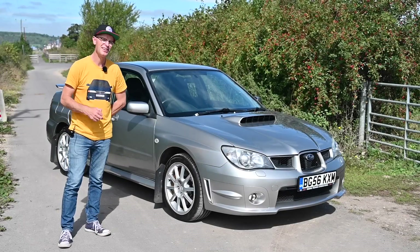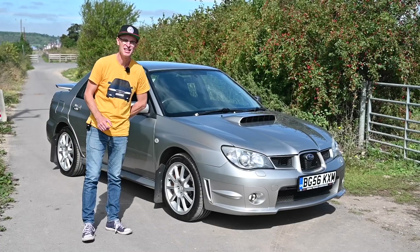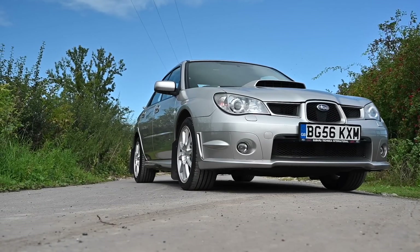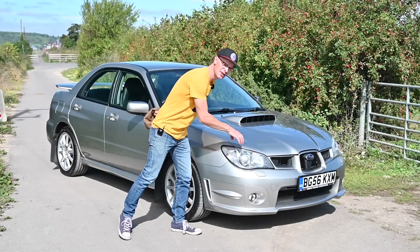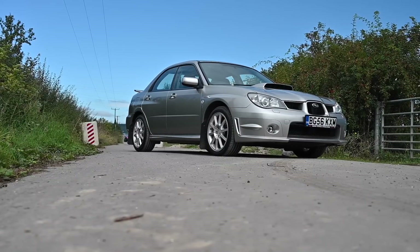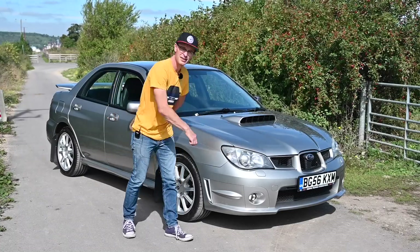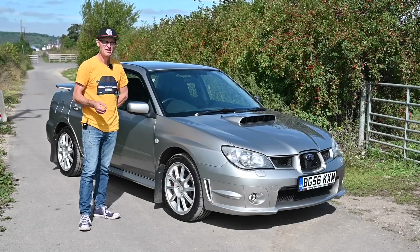The original Subaru Impreza came out in 1992 and it was something of a hit because it was a massive smash on the world rally stage — it was winning rallies, getting noticed. It was the ultimate halo model of an otherwise unremarkable but fairly capable car. The Mark One carried on until 2000 when it was replaced by the Mark II, well known for the not particularly nice bug-eye front end, which went down very badly. It was refreshed fairly shortly after, getting these sycamore seed lights because of the shape.